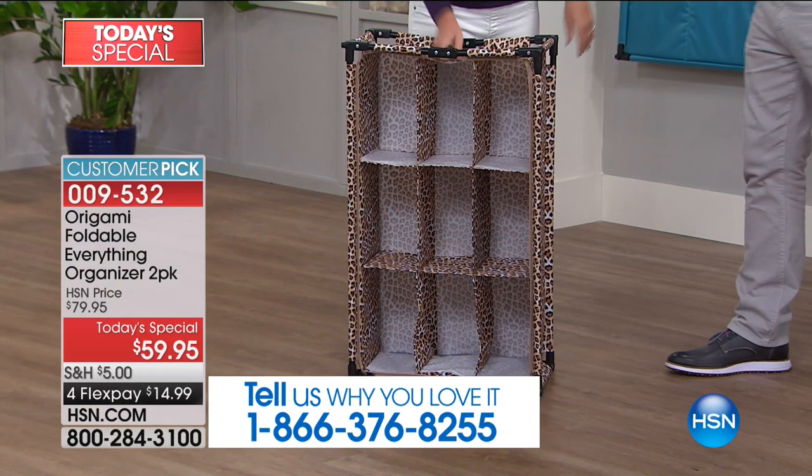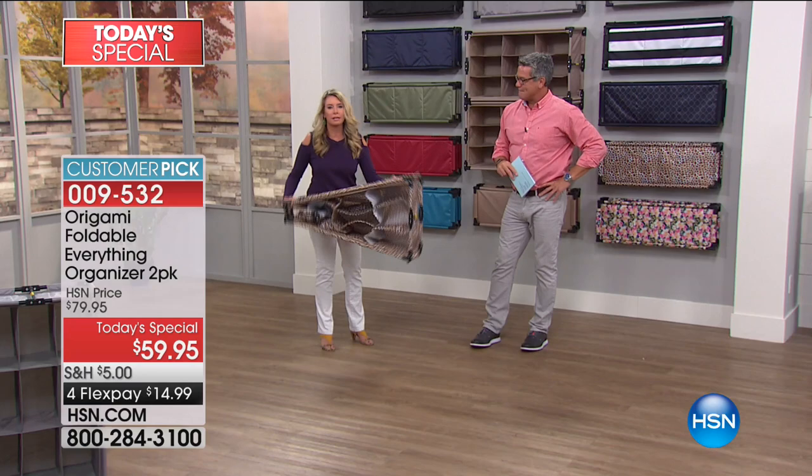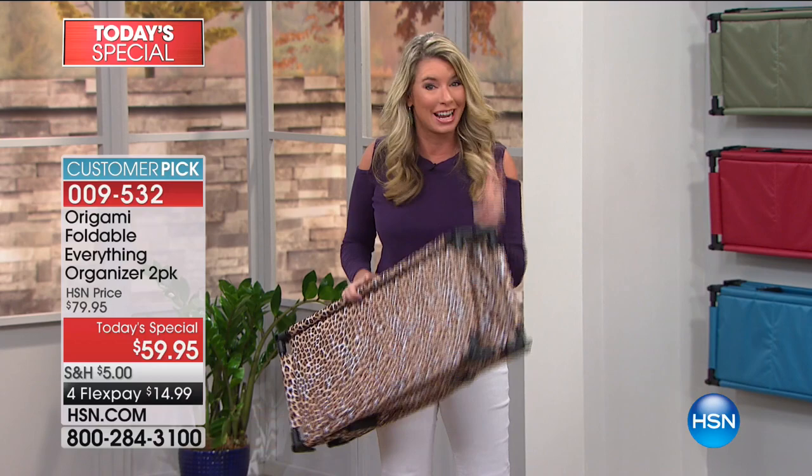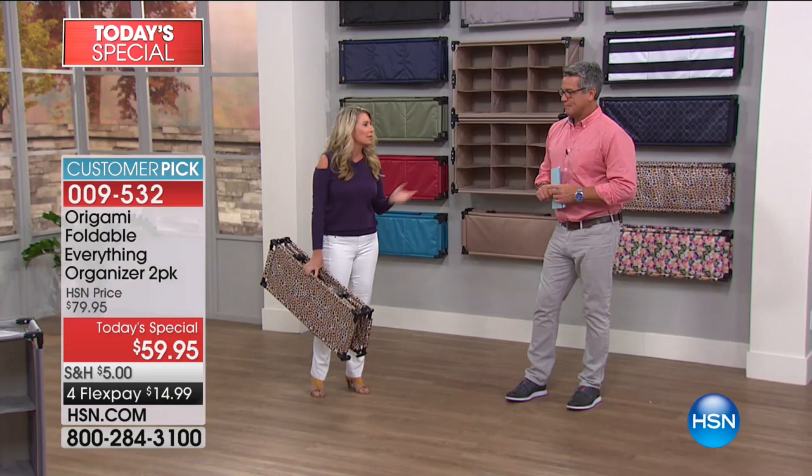If you've ever gone to the store and bought a cubby system or some type of storage system, you're usually dealing with a ton of different parts — lots of tools, nuts, bolts, whatever. But the fact that it's going to come to your house just like this, and you're getting two — let me show you the assembly, and I love how we call it assembly.